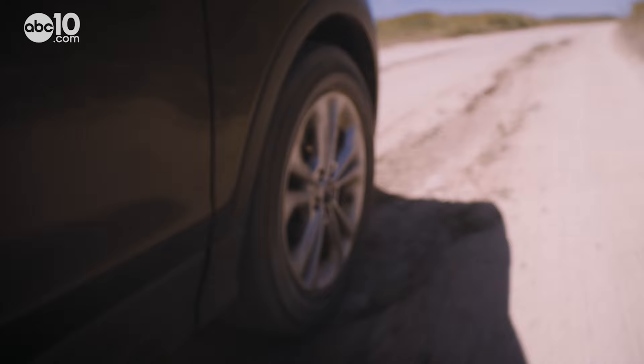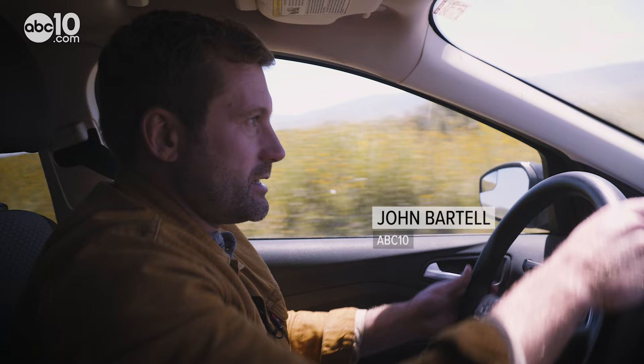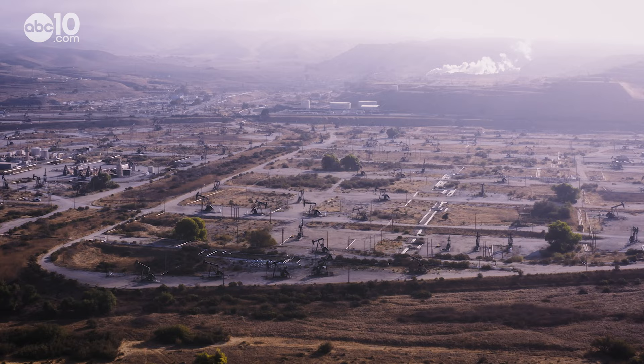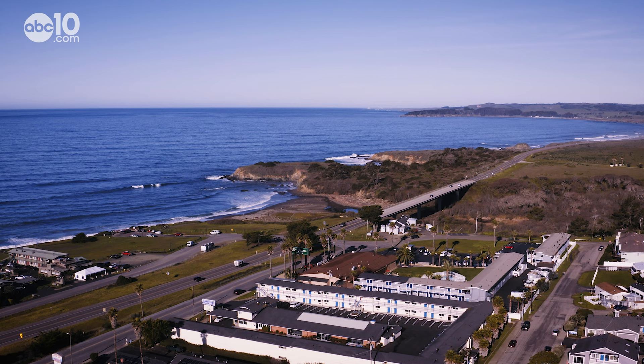You're definitely gonna want a high clearance vehicle here. Carrizo Plain National Monument is a 200,000-plus acre protected grassland and one of the largest in the state. To the east of its boundary is a sea of Kern County oil fields, and to the west are the crowded coastal towns of San Luis Obispo County.